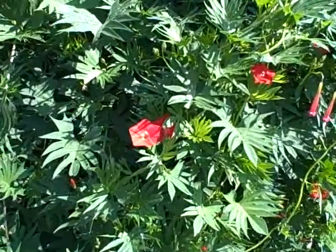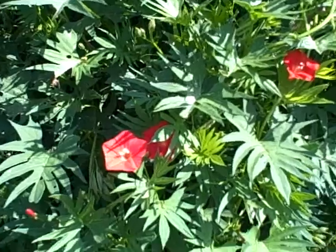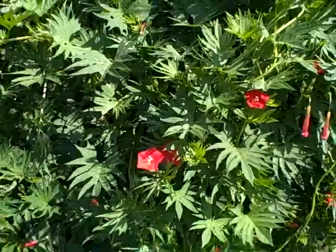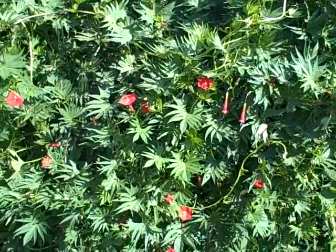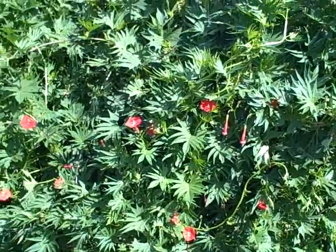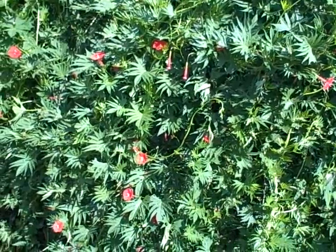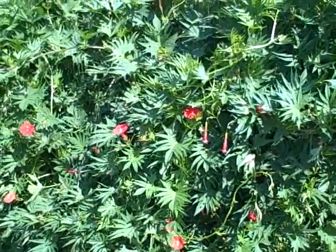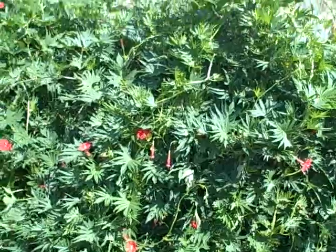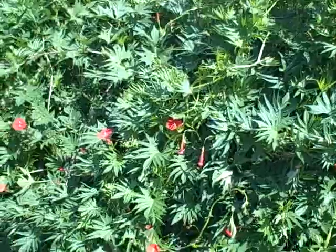I'll just get a little close-up view. Very, very pretty red flowers, as you can see. You can save the seeds off of these also, and they'll fall to the ground, but I've never really had a lot come back. The shell of the seed is very, very hard, and it takes them a long time to germinate in the ground. But if you're starting them inside, you have to soak your seed — soak them overnight, then you can plant them indoors.